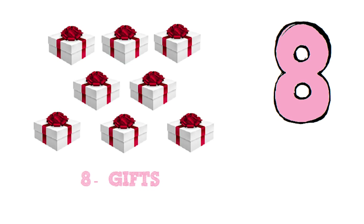Eight. Let's count the gifts. One. Two. Three. Four. Five. Six. Seven. Eight. Eight gifts.